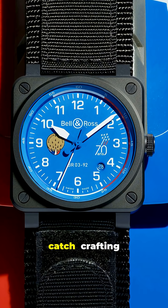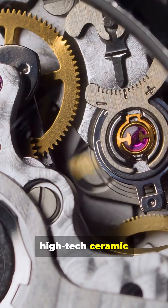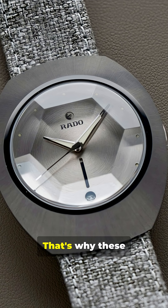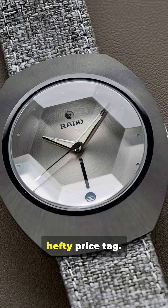But here's the catch. Crafting high-tech ceramic takes time, expertise, and some serious science. That's why these watches come with a hefty price tag.